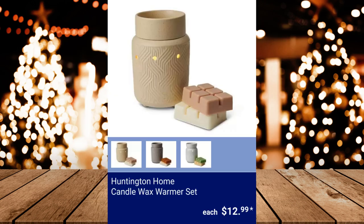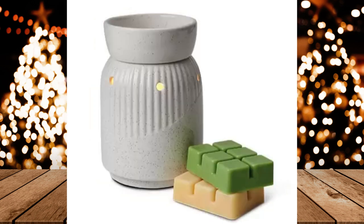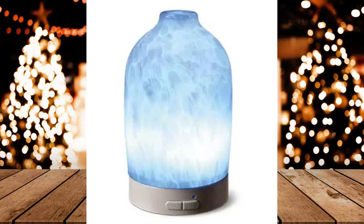Huntington Home Candle Wax Warmer Set — it includes 2 wax warmer cubes, a 25-watt bulb, and a 5-foot cord. $12.99. Huntington Home Cool Mist Ultrasonic Aroma Diffuser — it holds 100ml and has 8 LED colors. $14.99.